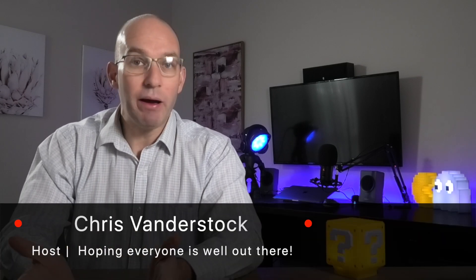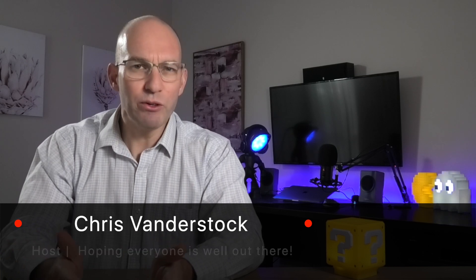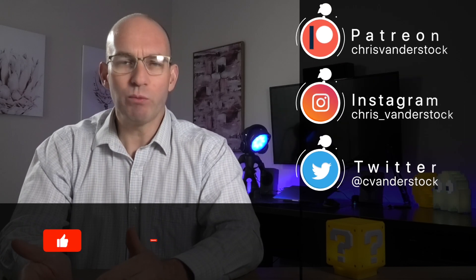G'day everyone, my name's Chris and this is your show about everything happening in Australia and from around the world in the space of electric vehicles, solar, batteries, wind, and more.